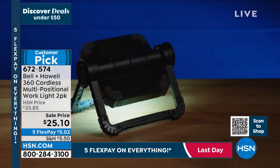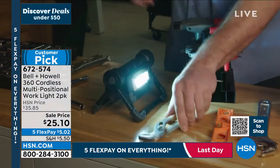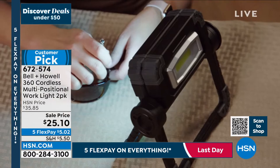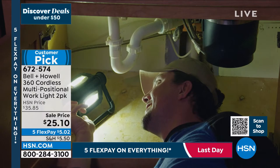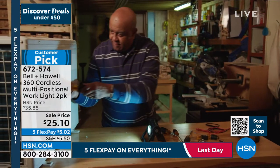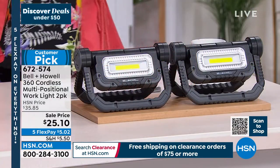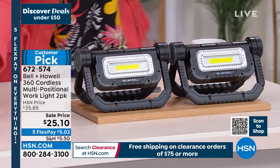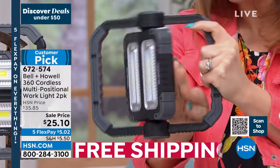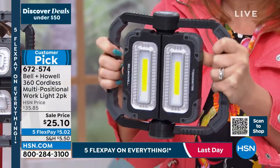Think about working in the garage, when the power goes out, or camping — anytime you need lighting. It's multi-directional: you can use it as a stand, hang it up, turn one or both lights on, and position it any which way. The handle lets you use it like a flashlight — take it under sinks, for barbecuing, for crafters needing good lighting. Item number 672-574. Lou Caputo joins to show us the brightness.